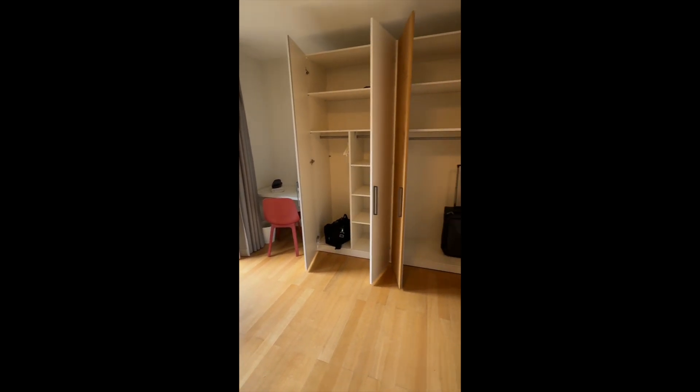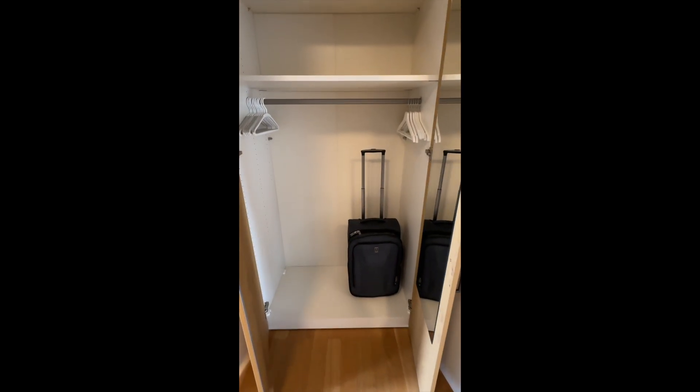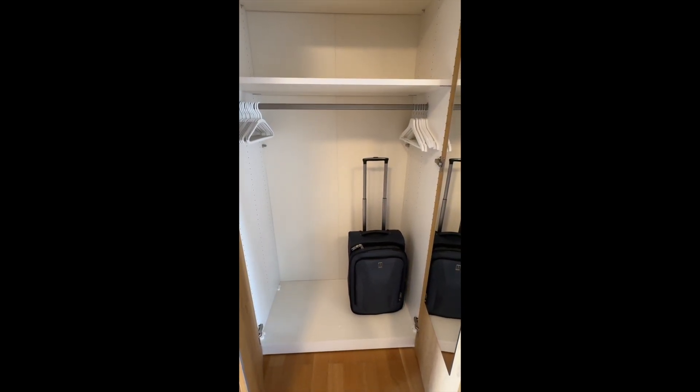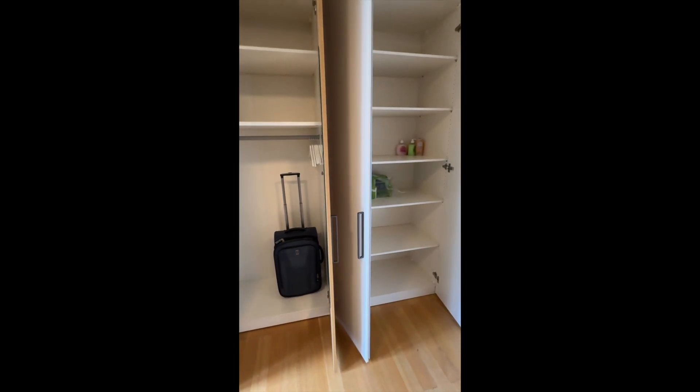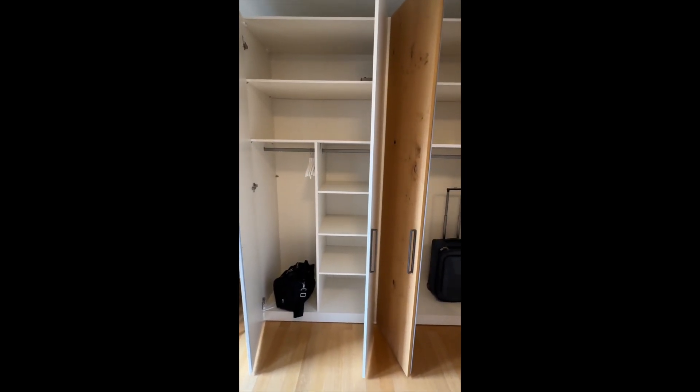There is a ton of storage space here. I put my carry-on in there just for reference with the handle extended all the way out — really a lot of space, more than almost any other Airbnb that I've rented before, I think.